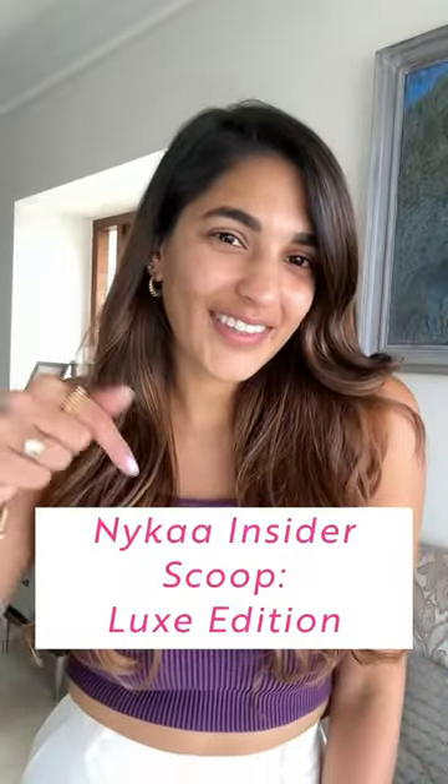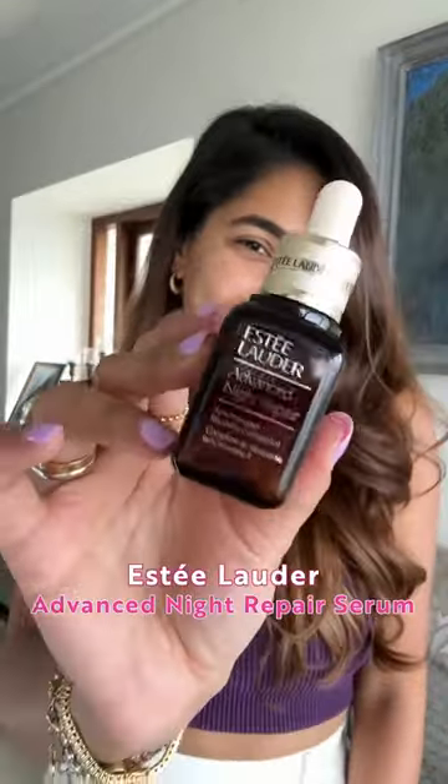Here's the scoop on the best Luxe Picks at the Nykaa Pink Friday Sale. My favourite, the Advanced Night Repair Serum. It repairs, hydrates, and replenishes your skin. It's truly magic.